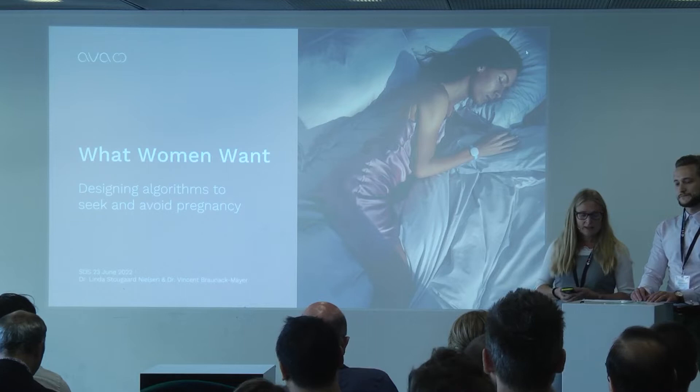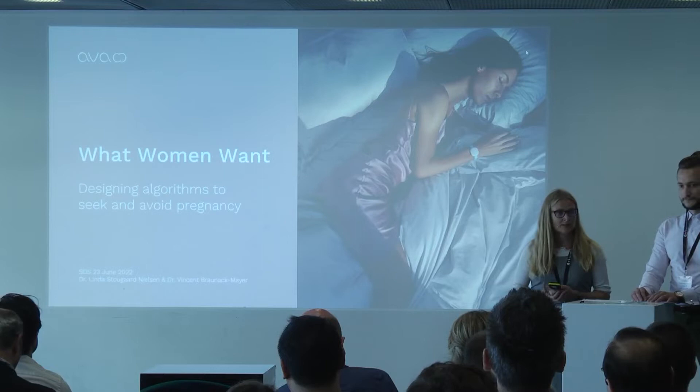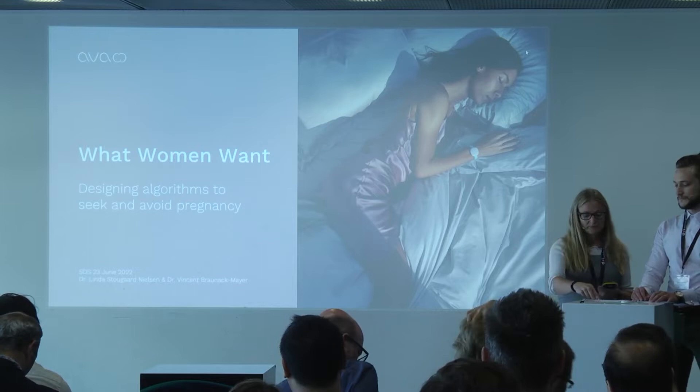First, I will be talking a little about Ava, what we do, and then I will try to explain how physiological signals can be used to determine a woman's fertile days. And finally, Vincent will take us on a deep dive into explaining why we need more insights from data and domain knowledge in order to select a really good algorithm.